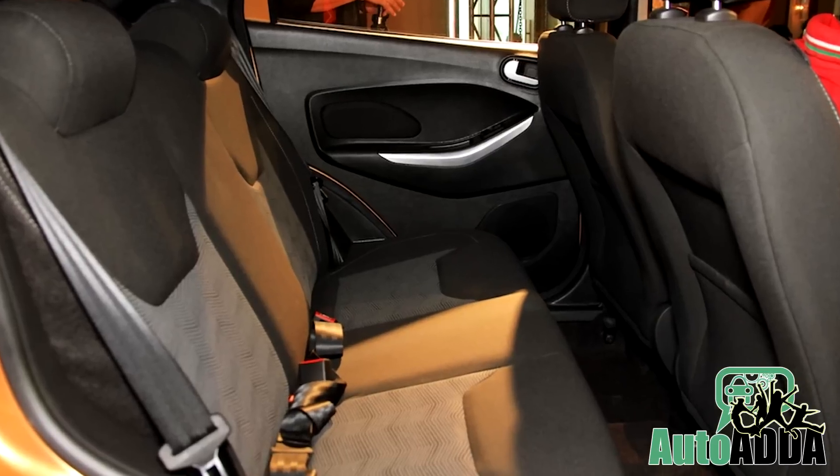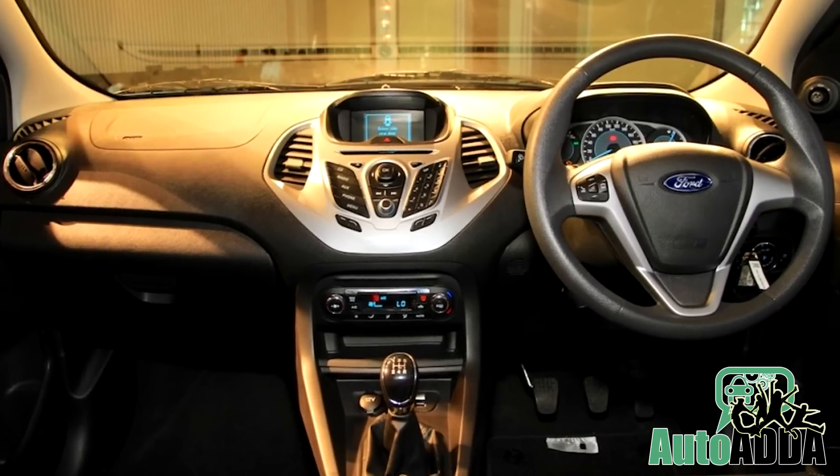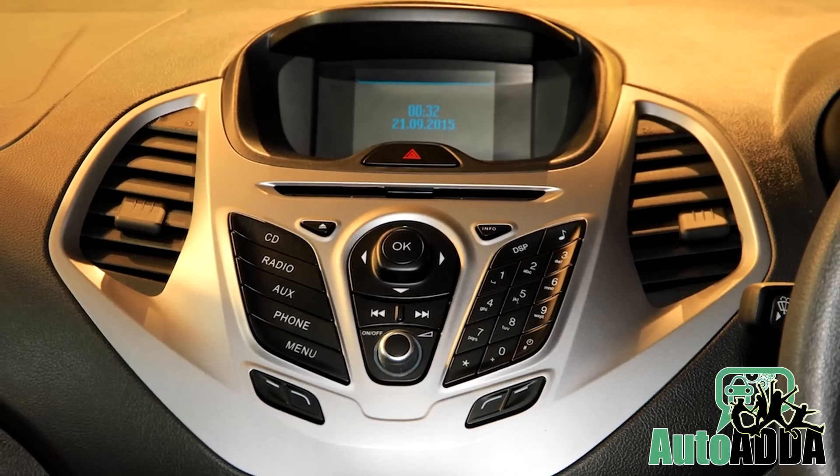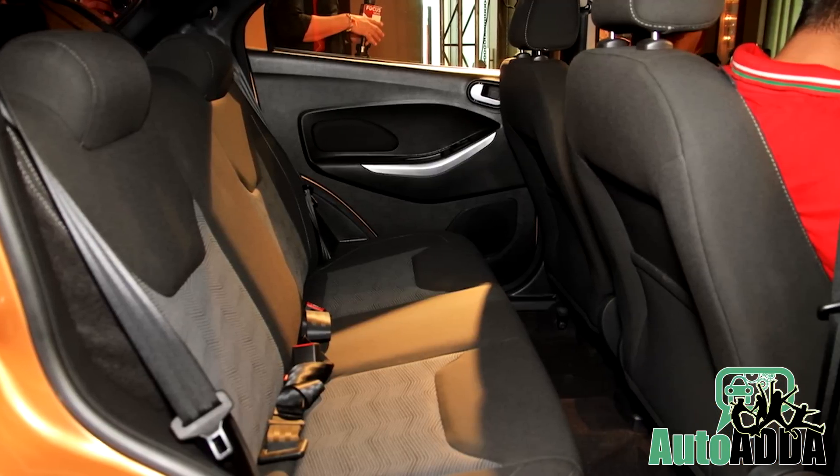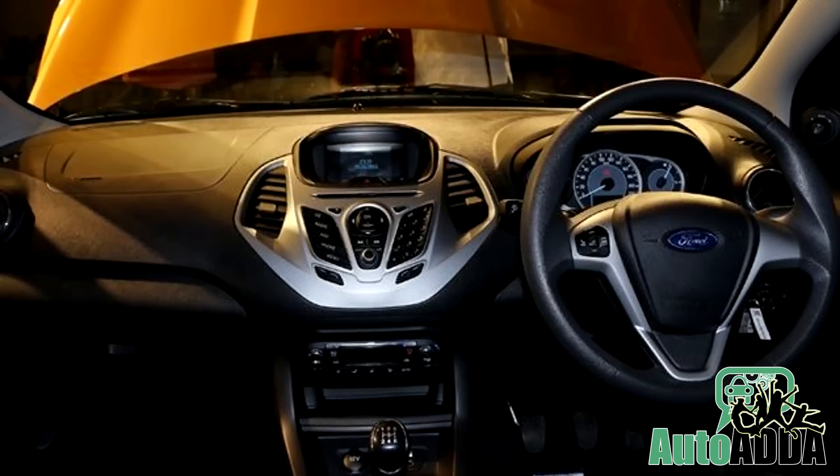On the inside, the Figo hatch has been given features like a sync multimedia system with a display unit, climate control, electrically foldable mirrors, etc. The interior design of the car is primarily black with silver inserts at many places.